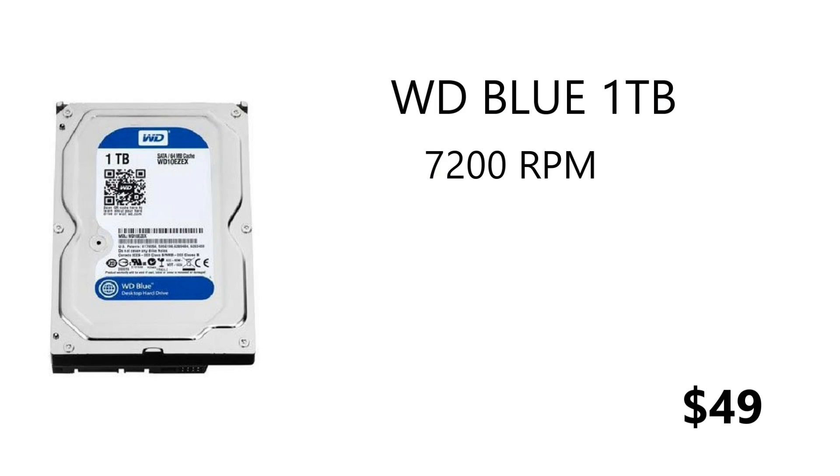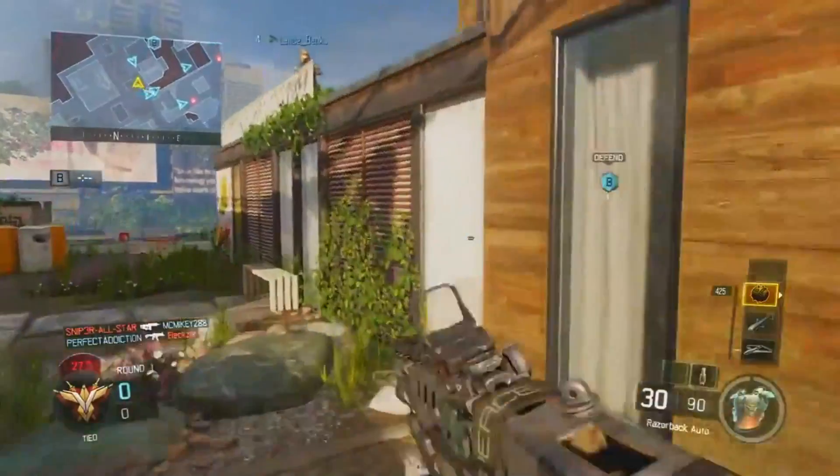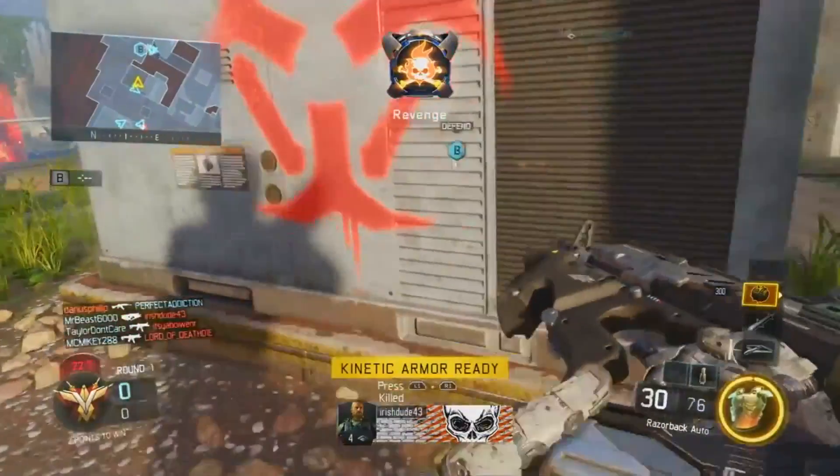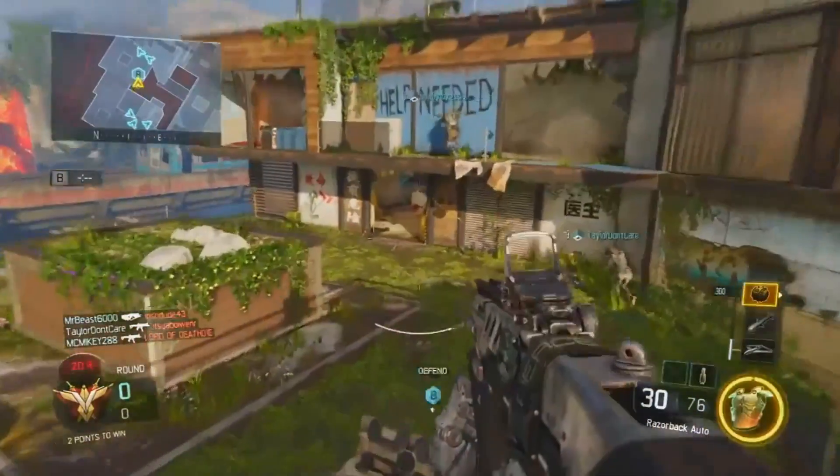For mass storage we have 1TB of WD Blue at 7200 RPM. For $49 you get a terabyte of space, which is really good value for money and great reliability from Western Digital. It's a trusty hard drive I've been recommending since I started doing these PC builds.